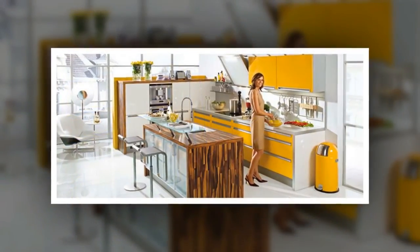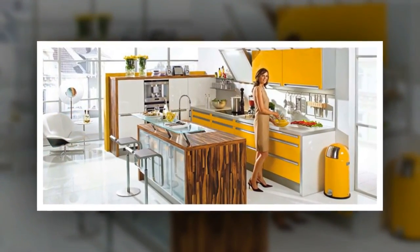It helps bring about equilibrium and helps to create relaxing and soothing small kitchens that are stylish, airy and bright. Small kitchens in yellow colors look rich, playful and optimistic.